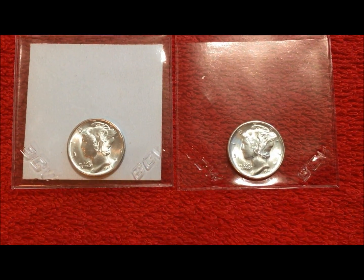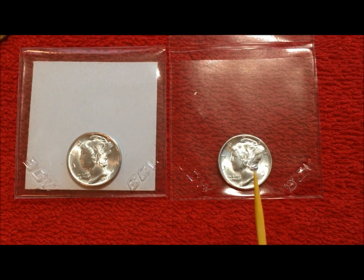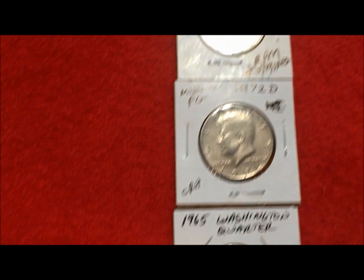We separated these out the way PCGS does — these are the pre-1965 coins, and then we move over to the 1965 and newer coins.